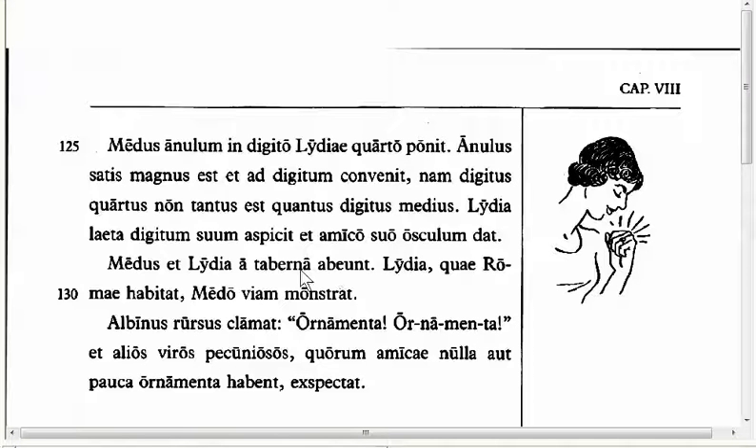The last feature is in Line 130: Lydia shows the way to Medus. And Medus is in the dative case here — the same reason we had before with 'ostendit.' She shows to him. She shows the road to Medus — 'to or for Medus,' dative indirect object. Okay, you're ready to go try the exercises now for Pensum D. Let's go try it.